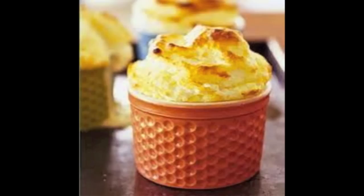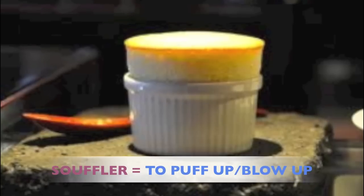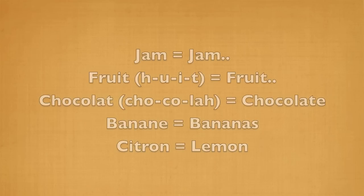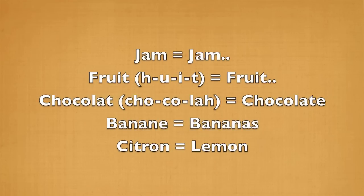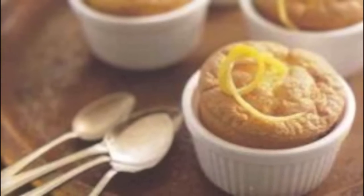And finally, soufflé! Soufflé is a light-baked cake. It is made with egg yolks and beaten egg whites. Soufflé is the past participle of the French verb souffler, which means to blow up or to puff up. For the base of a soufflé, it is usually jam, fruit, chocolat, banane, or citron. Here is a video in French of soufflé au citron, which is a lemon soufflé.